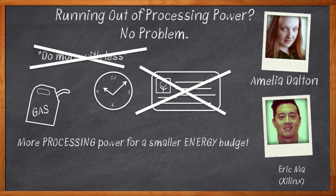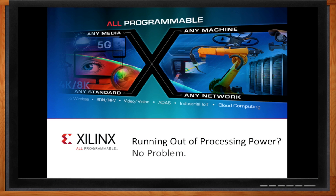Before we get started, don't forget to click that link. There you can find out even more information about the Zynq Ultrascale Plus MPSOC. Hi Eric, thank you so much for joining me today. Thank you for having me. So Eric, the title says "Running Out of Processing Power? No Problem." But isn't processing power always a problem?